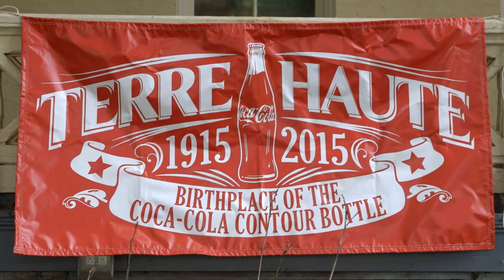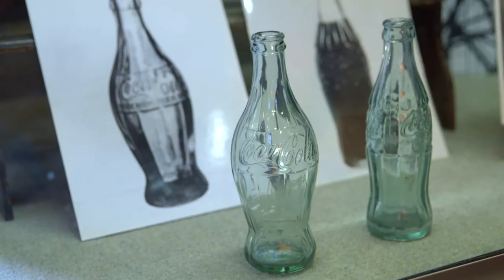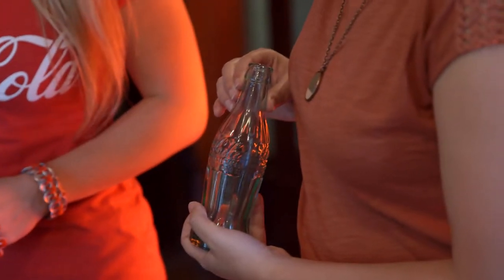Terre Haute, Indiana is the birthplace of the iconic Coca-Cola Contour Bottle. It's a very important part of our history here in Terre Haute. It's beautifully designed. It is called one of the most famous containers in the world.